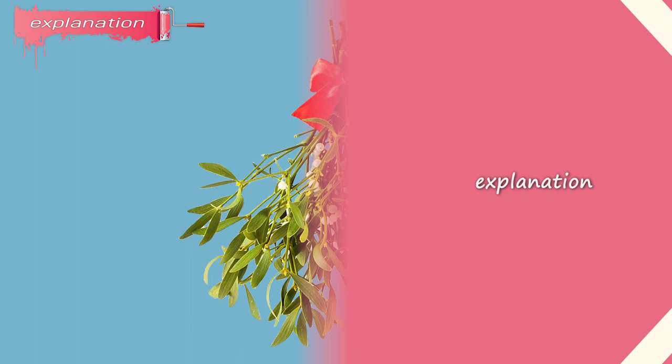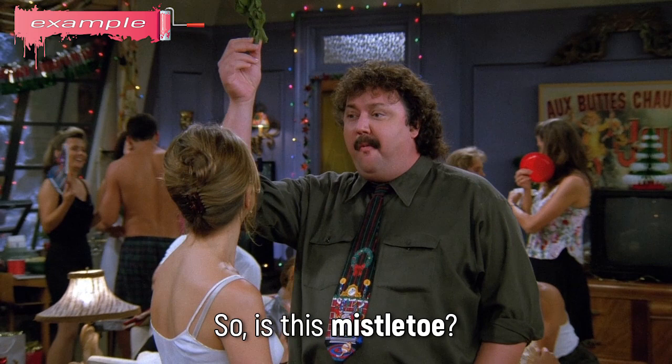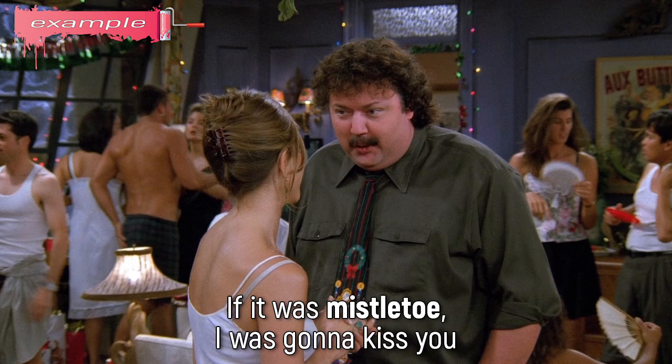Mistletoe: a plant with pale berries that grows on the branches of some trees, used as a Christmas decoration, and people often kiss under it. Example: So, is this mistletoe? No, that is basil. Because if it was mistletoe, I was gonna kiss ya. Yeah, no, it's still basil.